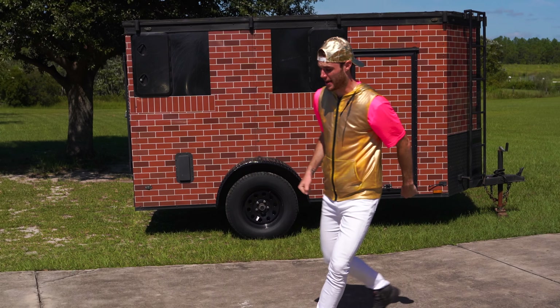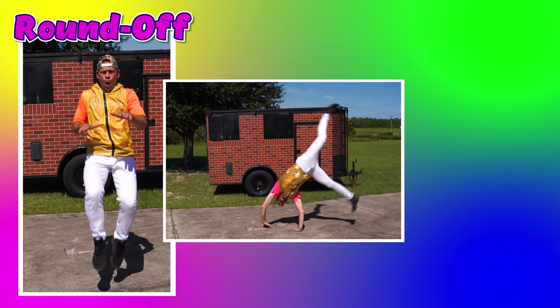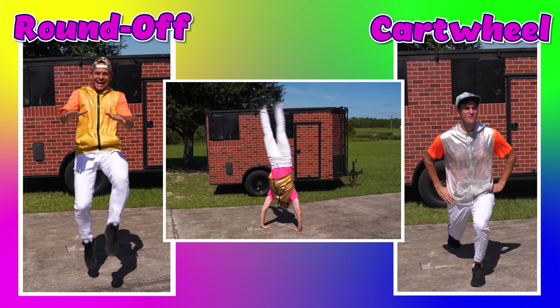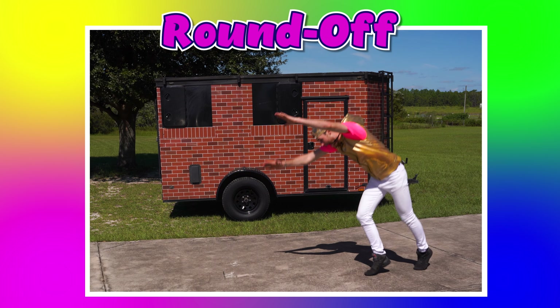Okay, here's my trick. If you think it's a round-off, do high knees with Zach. If you think it's a cartwheel, do lunges with Devin. It's a round-off. Good job.